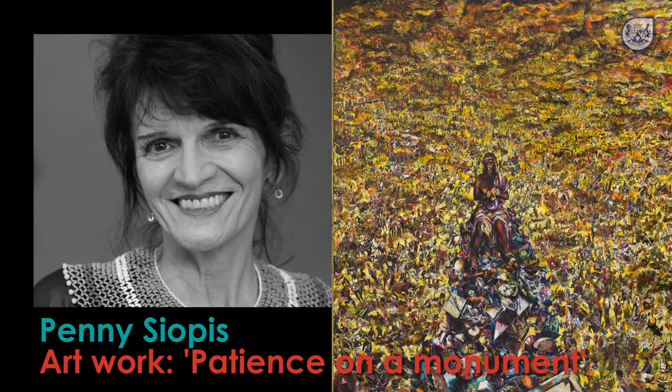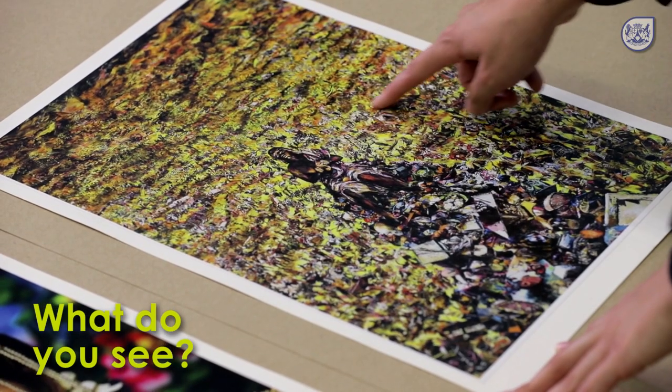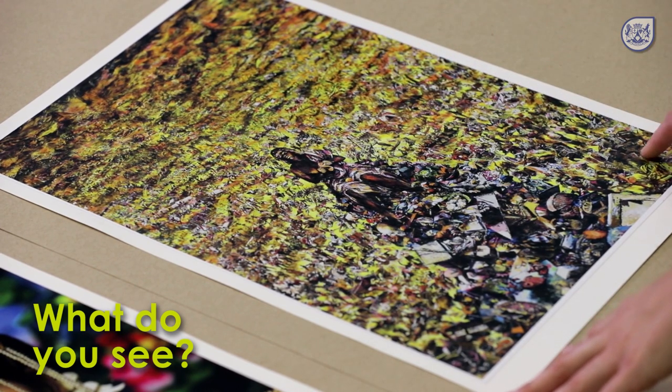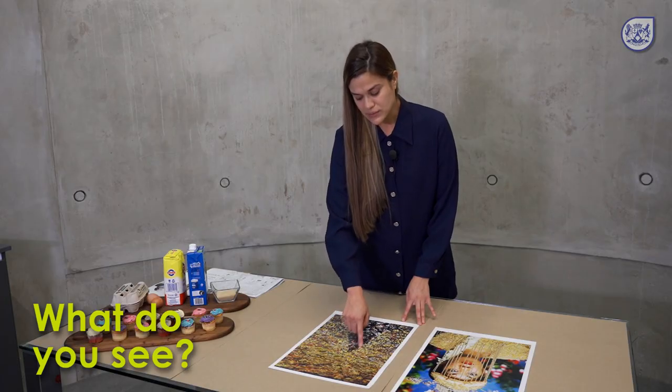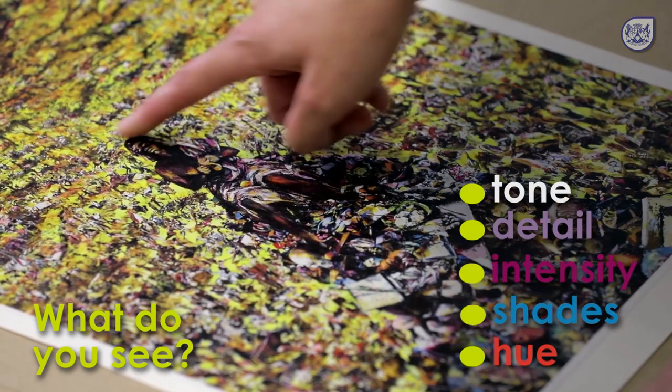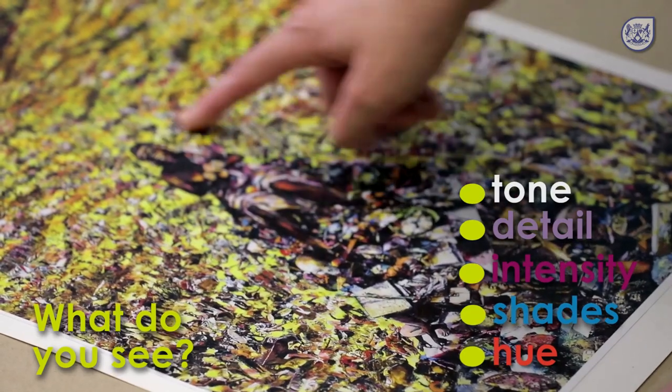Now we are going to look at Penny Siopas's work. This work is called 'Patience on a Monument.' In the background you'll see yellow, orange, red, and earthy tones, and in the piled area that forms a triangle in the middle, with Patience sitting on top of this triangle.